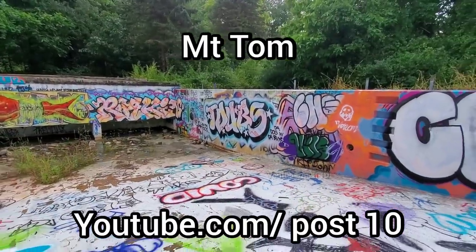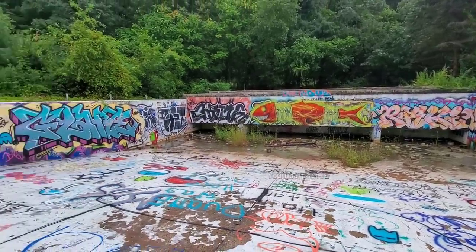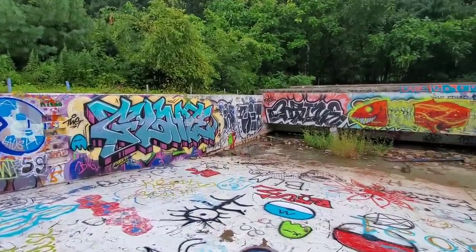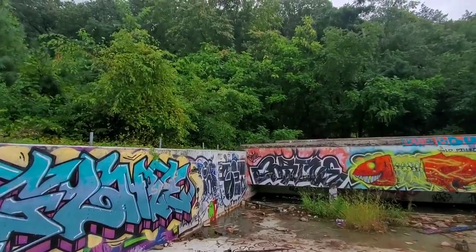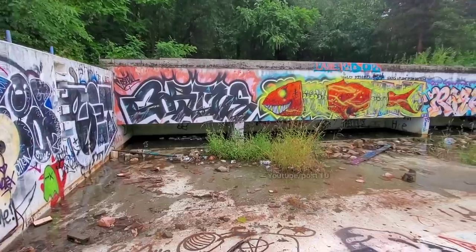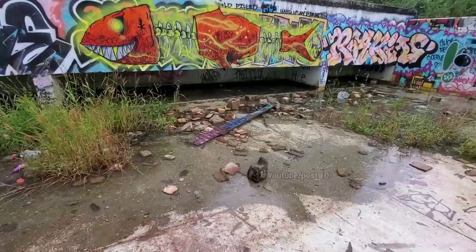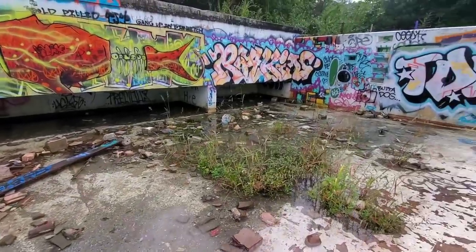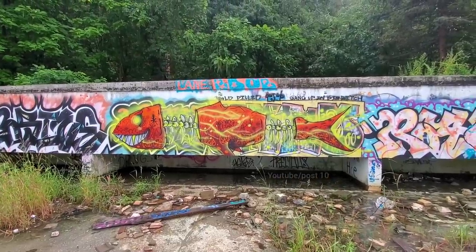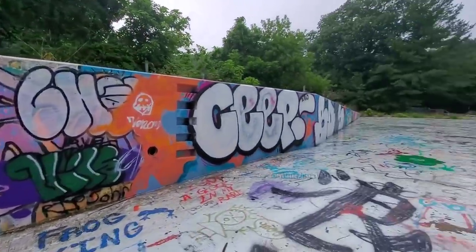Hey everyone, today we're here in Holyoke, Massachusetts checking out the abandoned Mount Tom ski resort in the summertime. We were here back in the wintertime but now I want to get some footage with all the foliage. Right now we're inside their old wave pool — crystal-clear water. Way above average rainfall this year, surprisingly. Why is this thing not filling up? I've seen other people's videos where it's almost completely filled. That graffiti looks really nice. Let's go look around.